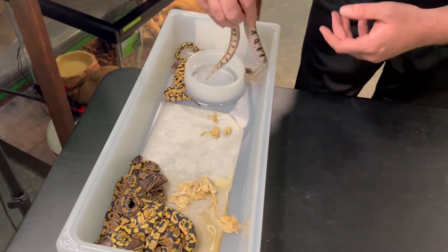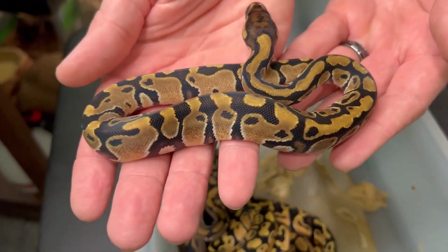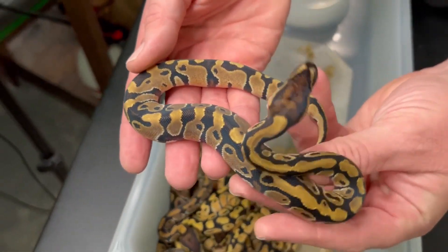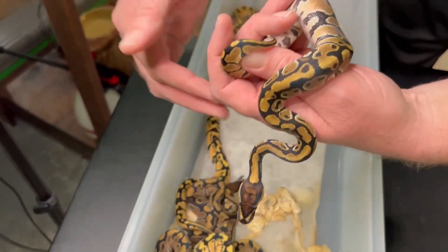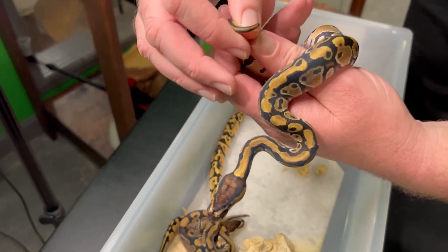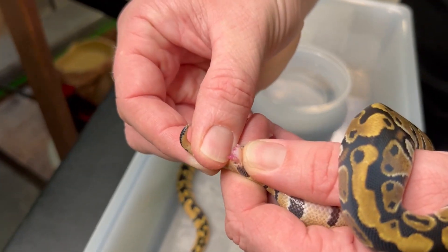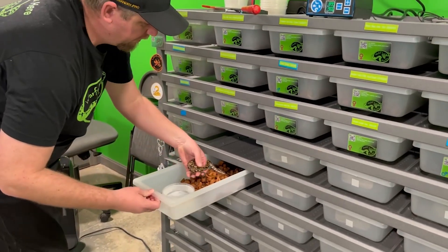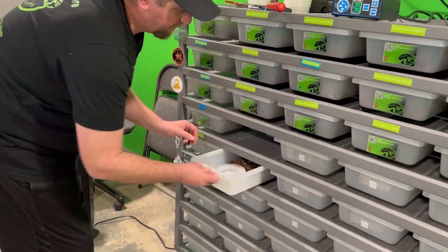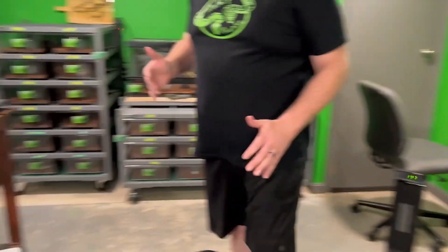This one's got a little bit more of a traditional color — that first one had some really neat tones to it, but this one's a little bit more traditional looking. Very beautiful snake nonetheless. That is a little boy. I do believe it was a 4.4 — four males, four females. So the majority of the males will be going up for grabs. There should be one female more than likely going up for grabs as well.